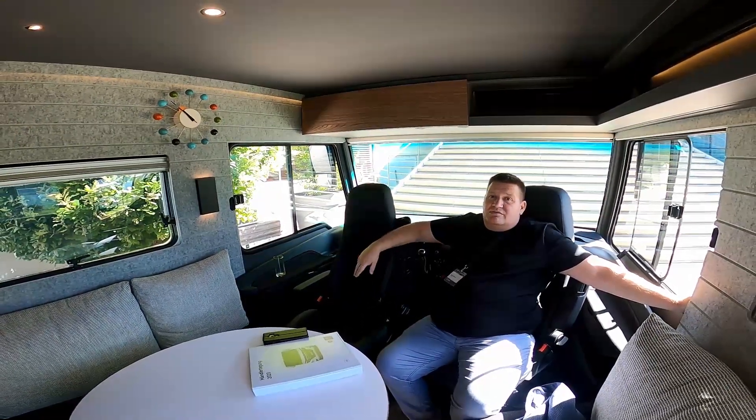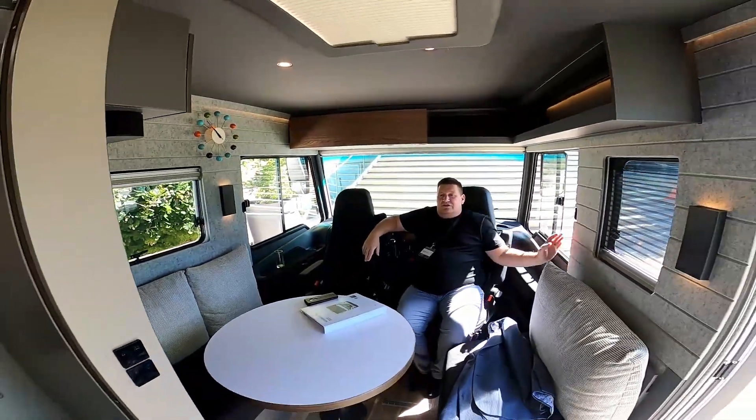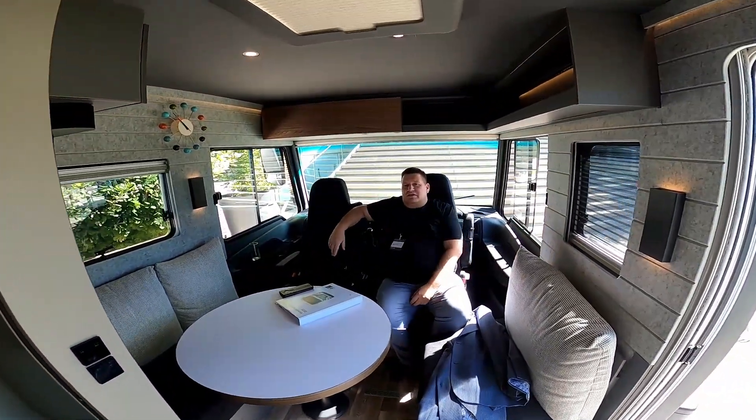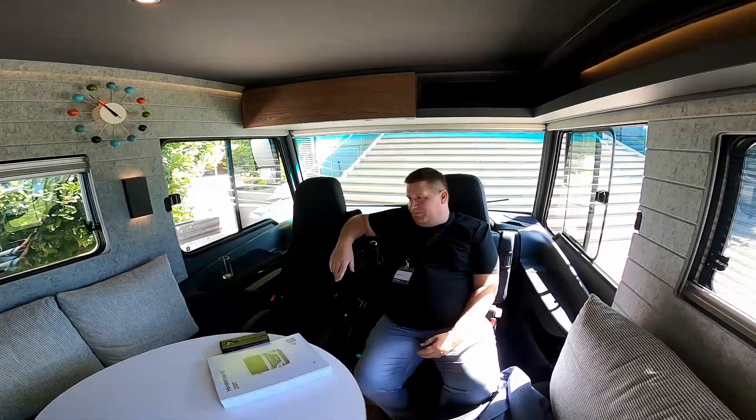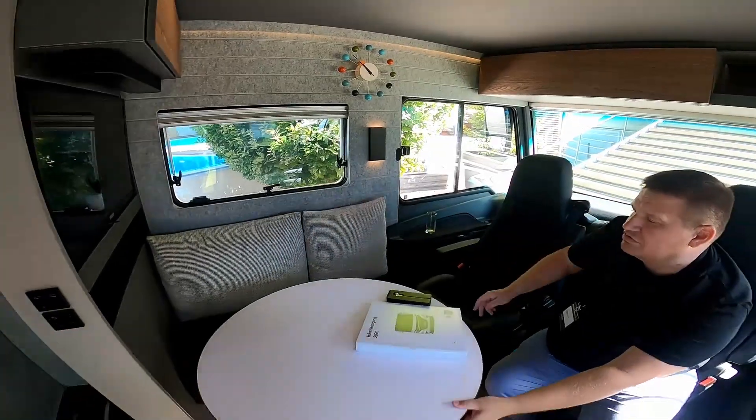Look how much space is inside the car. This car is designed for two to three people. So we have a face-to-face sofa with a large, circle face-to-face layout.